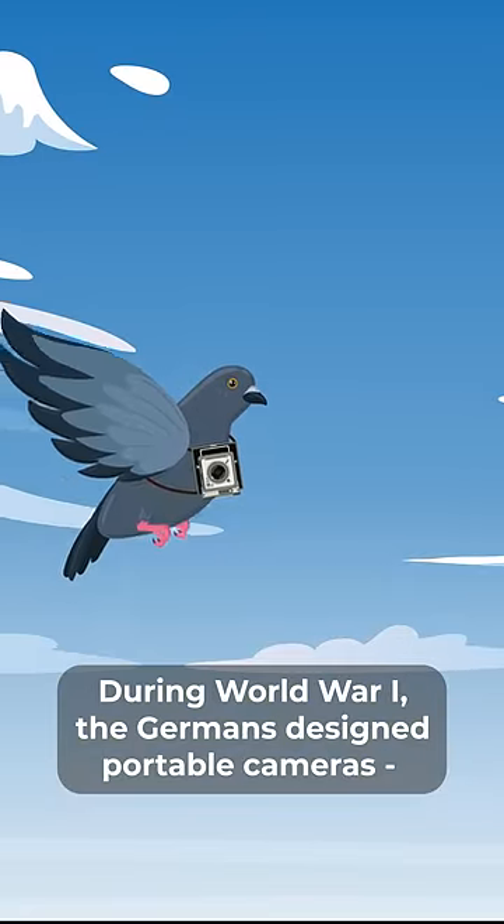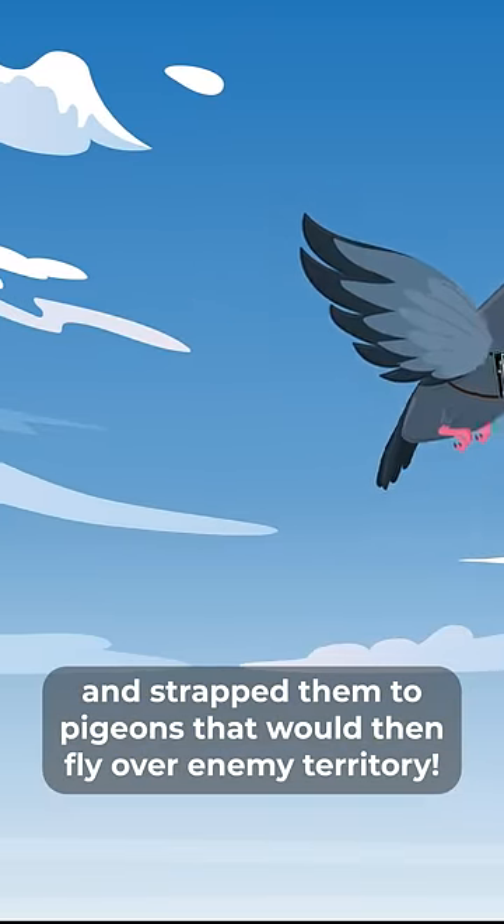During World War I, the Germans designed portable cameras and strapped them to pigeons that would fly over enemy territory.